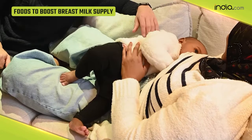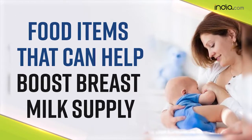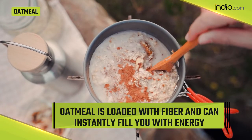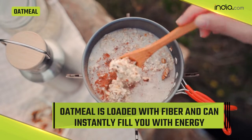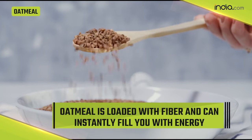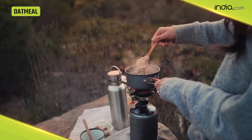In this video we have mentioned a few food items that can boost your breast milk supply. The first food item is oatmeal. New moms should consume oatmeal in their breakfast. Oatmeal is loaded with fiber and can instantly fill you with energy. It's very easy to make and can help you boost your breast milk supply.